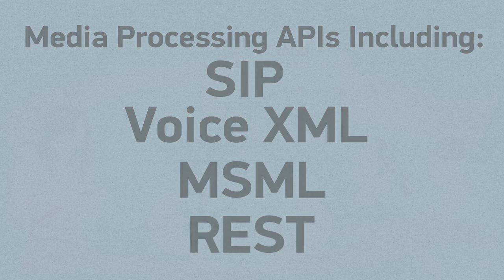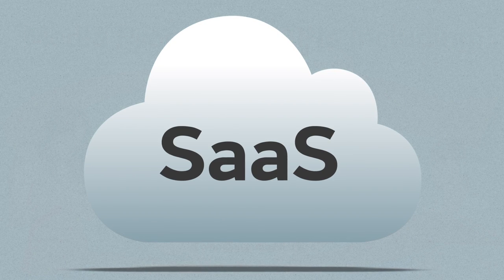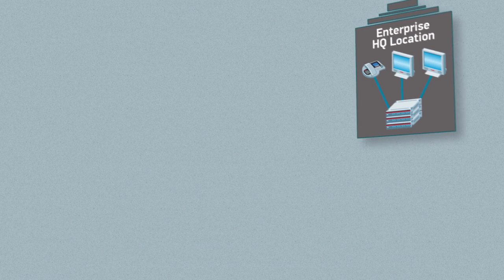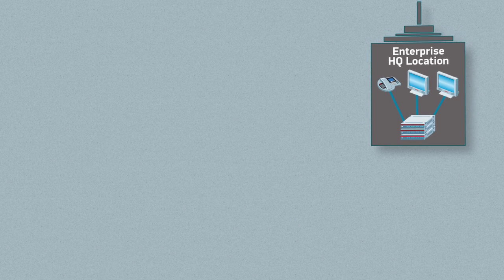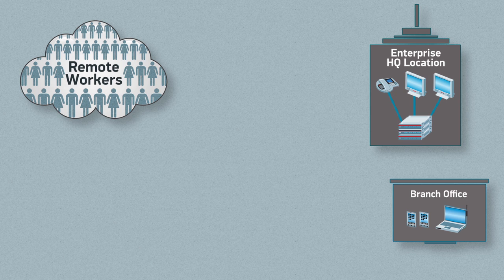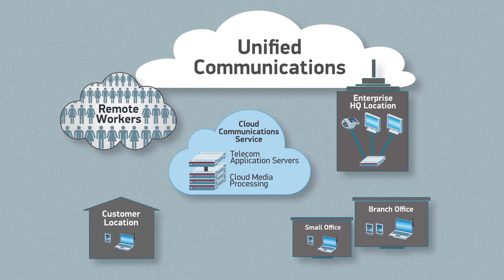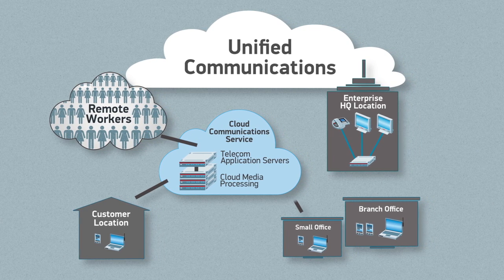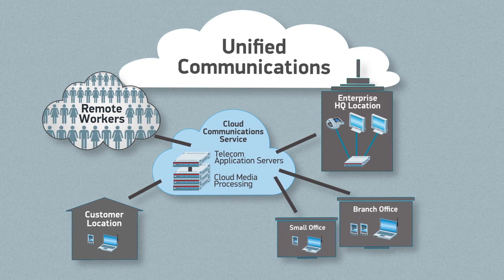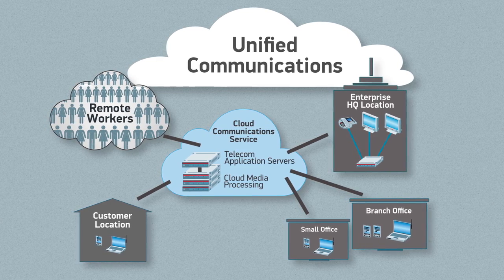Now let's consider media processing in a classical software-as-a-service model delivering unified communications. Large Fortune 500 corporate locations often invest in their own UC infrastructure. But what about real-time communications with branch locations, remote workers, or customers? Cloud-based unified communication solutions provide ever-improving economics and QoS while delivering unified communications across all subscribers and customer types, either by extending the existing corporate UC capabilities in hybrid private-public cloud deployments, or through cloud-based multi-tenant hosted solutions.